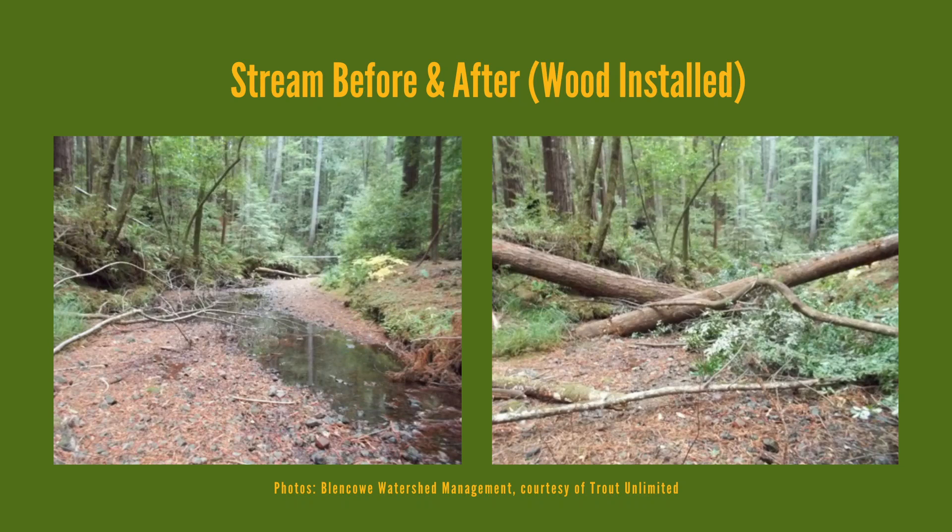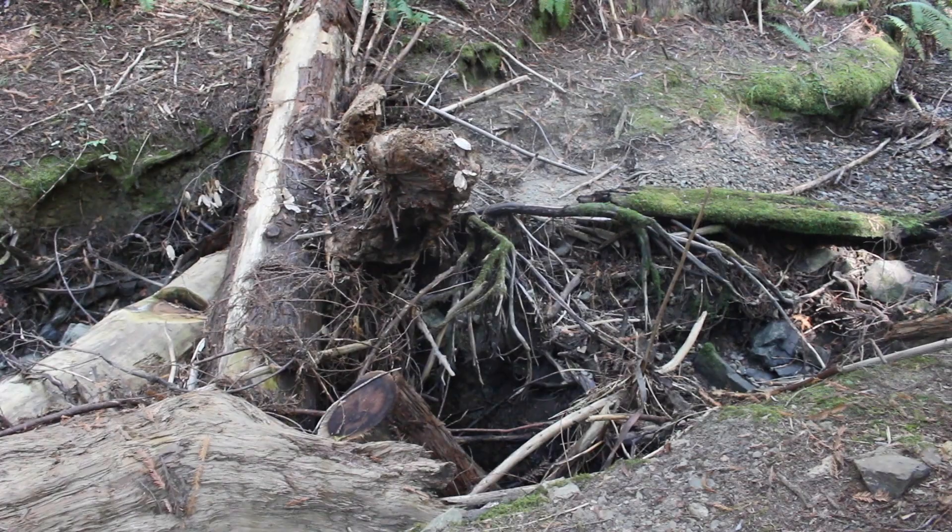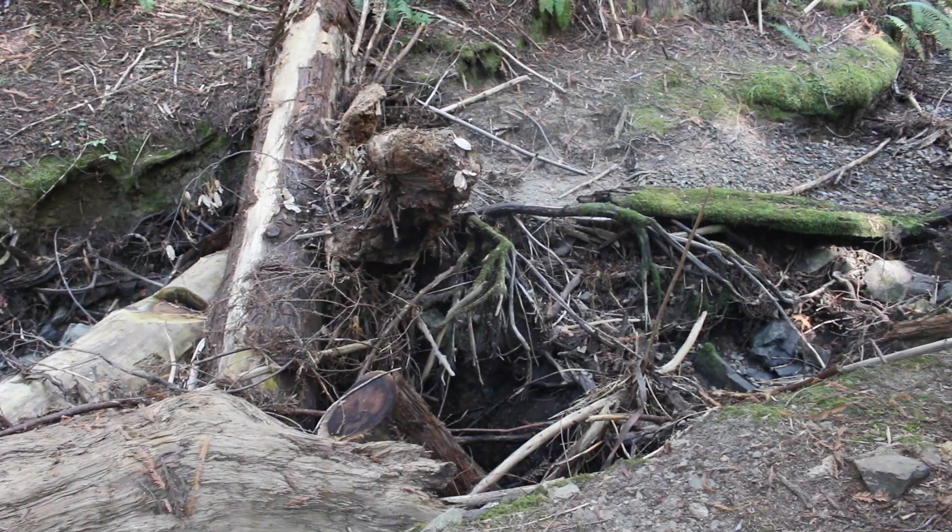We want these structures to really build on the natural process of recruiting debris into the stream. Anything that's falling in, or other existing trees that come in — we really want these structures to become log jams, more like what used to be in the stream historically.